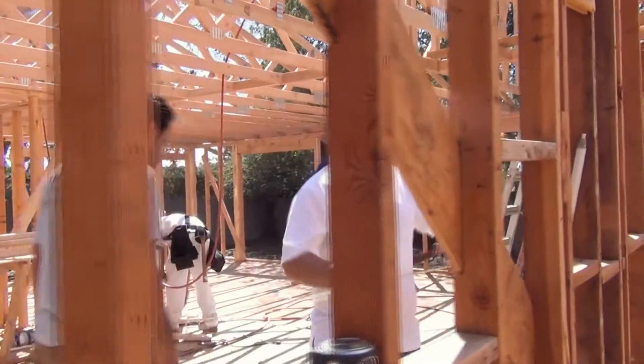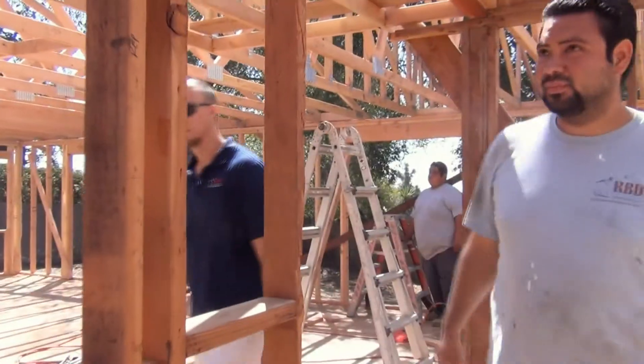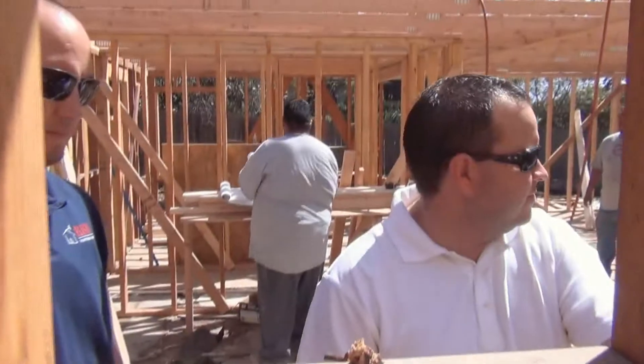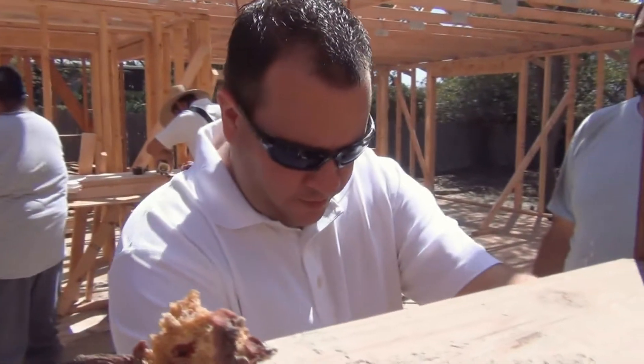It's starting to look like a house again after we went through all that demo. We used a 40-yard dumpster out of here. Getting everything back into a house that we wanted to build. So those plans and permits that we had submitted to the county — now we're actually building what we had planned to do.